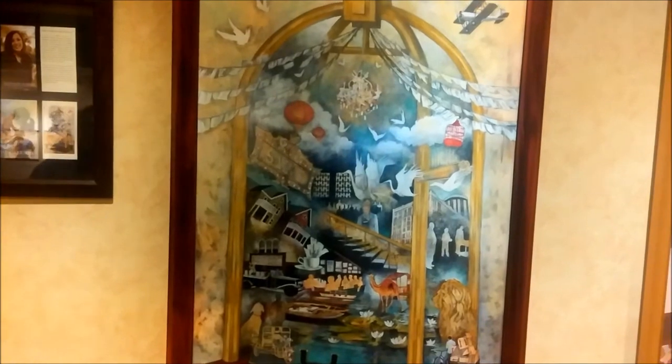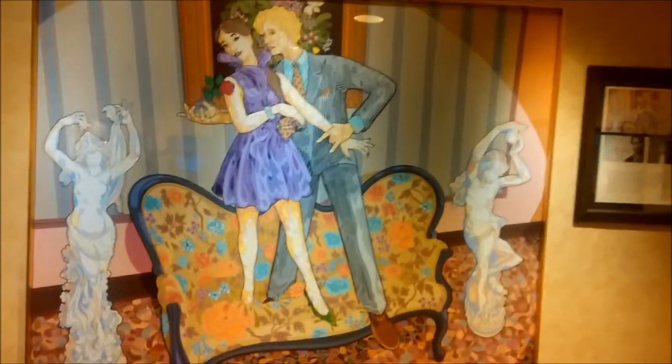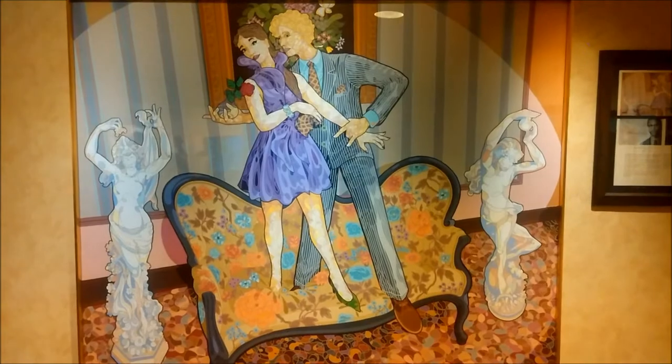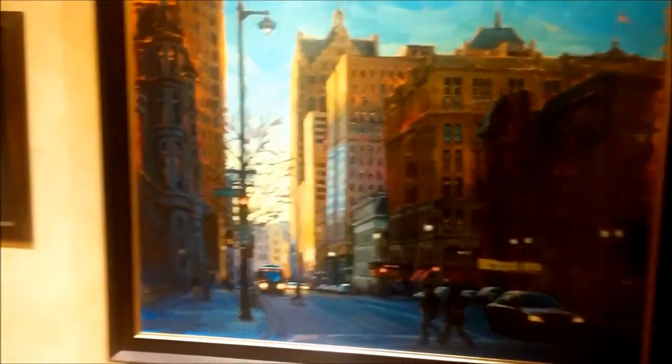Beautiful space. Looks like previous artists in residence works. This is by Reginald Baylor — I believe the Milwaukee Art Museum owns one of his pieces. And this one is by Shelby Keefe. Wonderful artists in residence here.